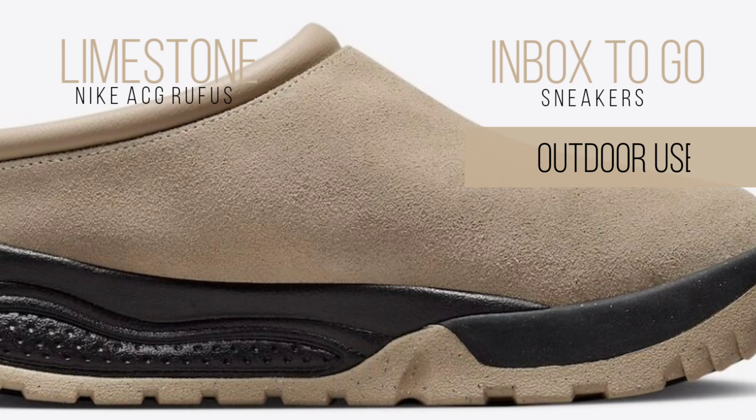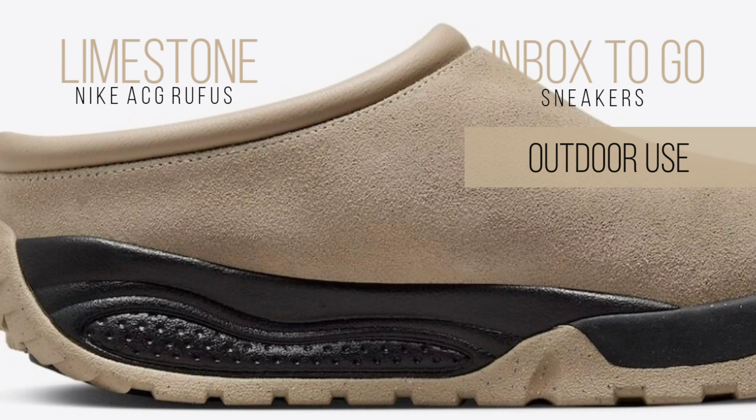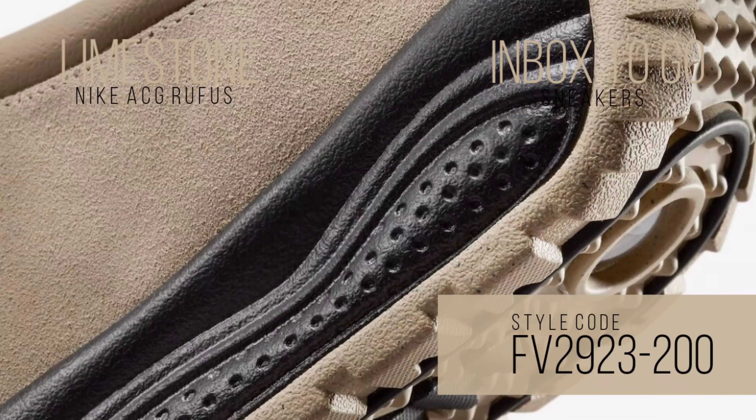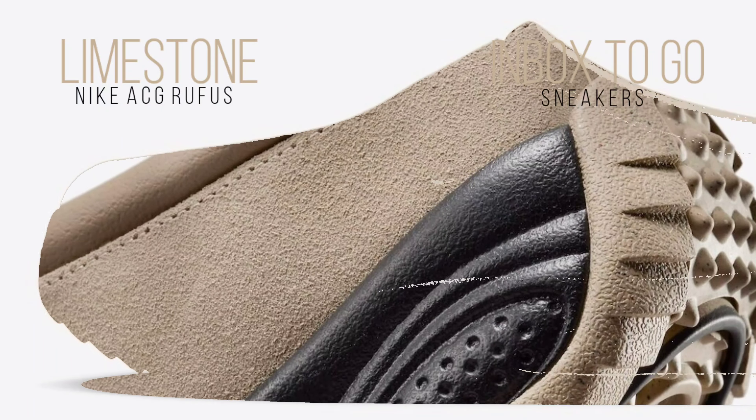Fans of Nike can anticipate performance and style for their summertime activities with its return. The Rufus Mule Clog, in a chic limestone and black color combination, features a luxurious limestone suede upper that fits current trends while retaining a traditional style.